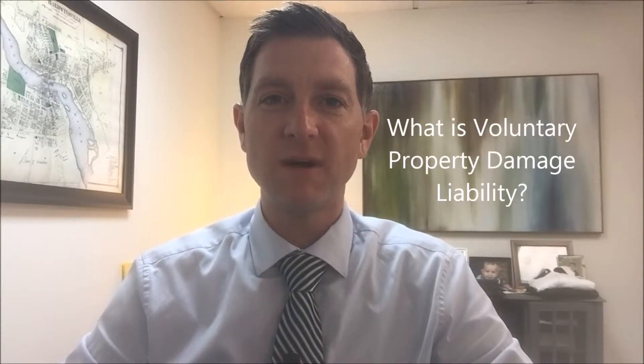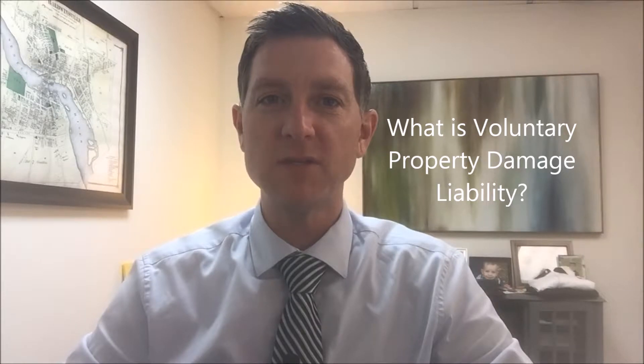Hey everybody, it's Steve Ladd with Horan Companies Insurance Agency here in Baldwinsville. Coming to you today with question number 68 in our series of 100 insurance questions in 100 days. And today's question is: what is voluntary property damage coverage?